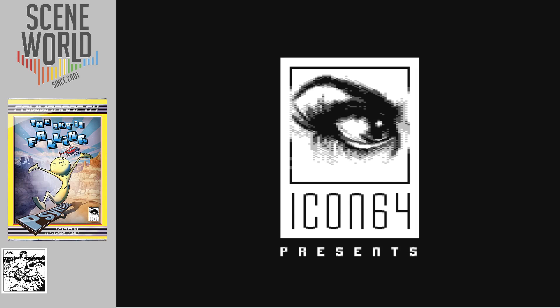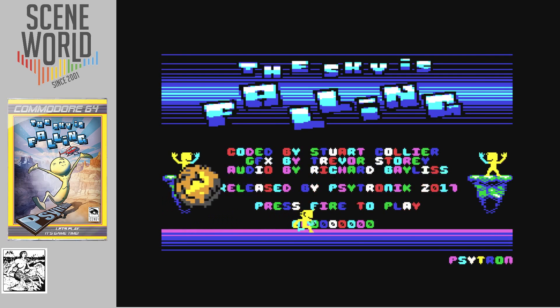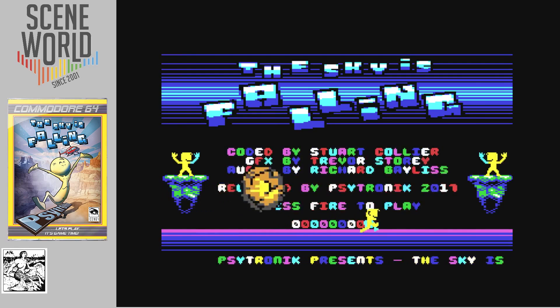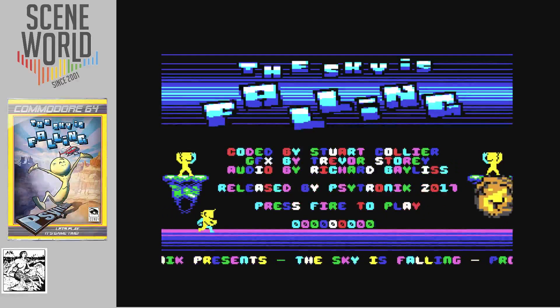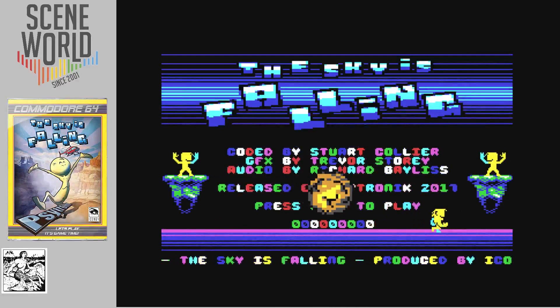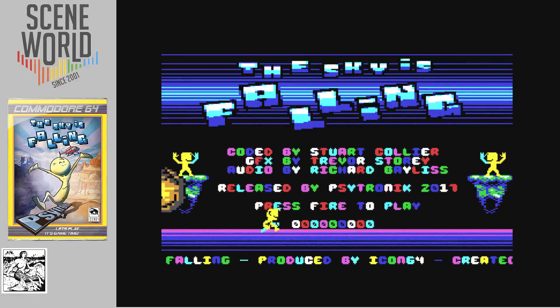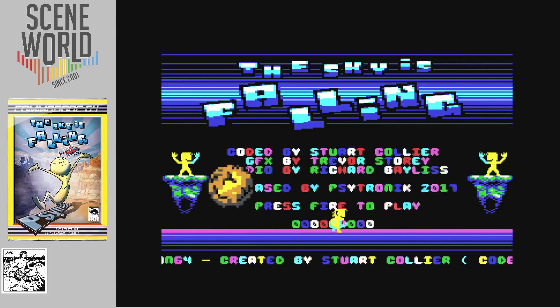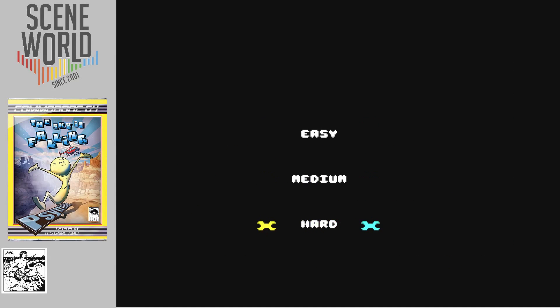Icon64 presents 'The Sky is Falling': coded by Stuart Collier, graphics by Trevor Storey, audio by Richard Bayliss, released by Cytronics. Press fire to play. You have a choice of three difficulty levels — you'll start out on easy.